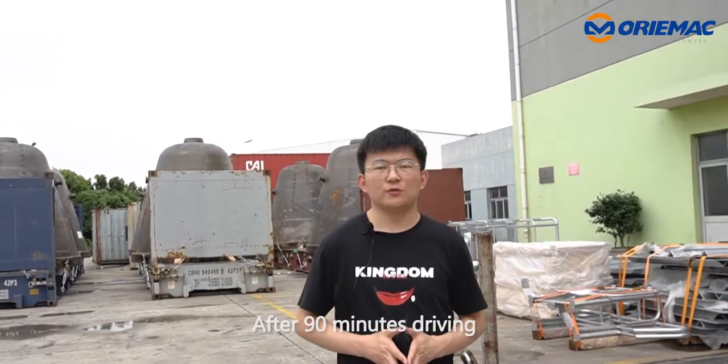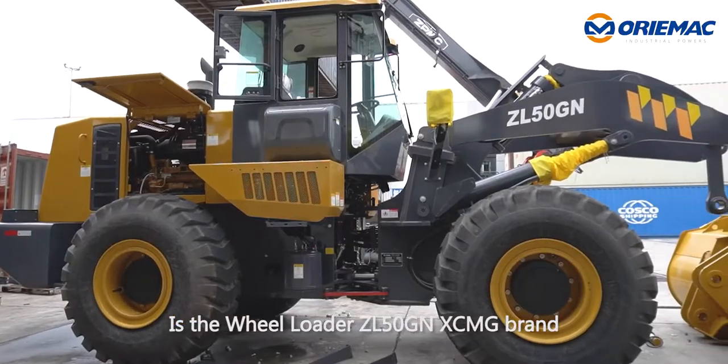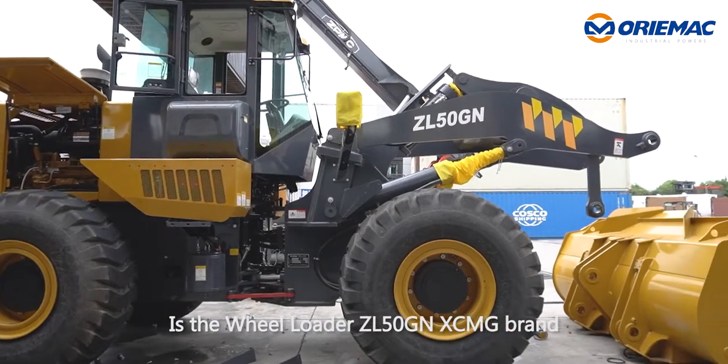After 90 minutes driving, we arrived at our warehouse near Shanghai port. In front of us is the Wheel Loader ZL50GN, XCMG brand.